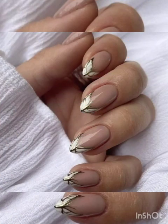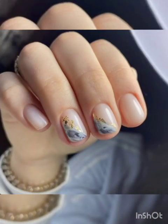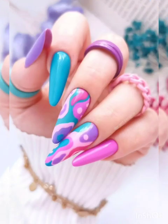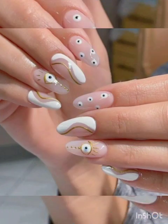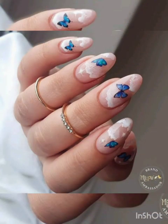Nail art is a fantastic way to express your personality and creativity through your fingertips. With a myriad of designs and techniques, you can transform your nails into a canvas that reflects your mood, style, and the latest trends. Here are some nail art inspiration ideas to spark your creativity.